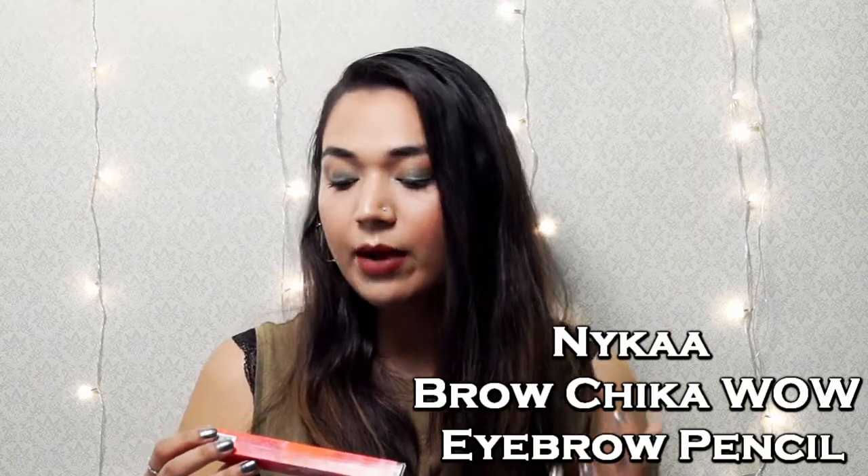The last product I purchased from Nykaa was for my brows — the Brow Chica Wow Eyebrow Pencil. Thumbs up to the name! I purchased it in the shade Coven Coco. It is a normal brow pencil with a spoolie on one end and a pencil on the other. It is a little waxy but the pigmentation is beautiful, and I think I can work with it. I really love the packaging — overall it's a beautiful product.